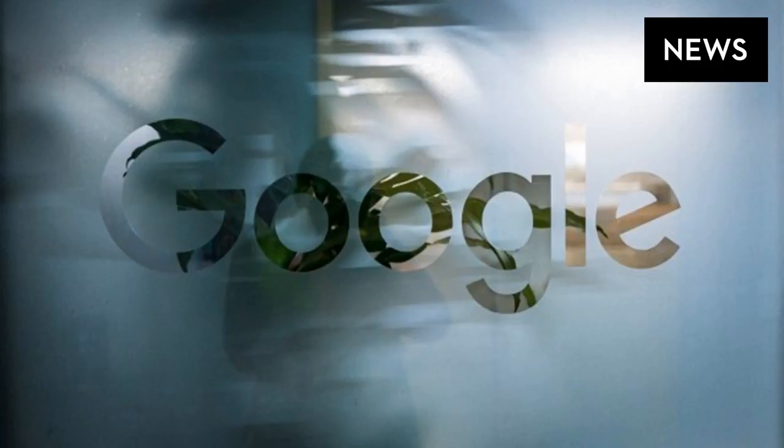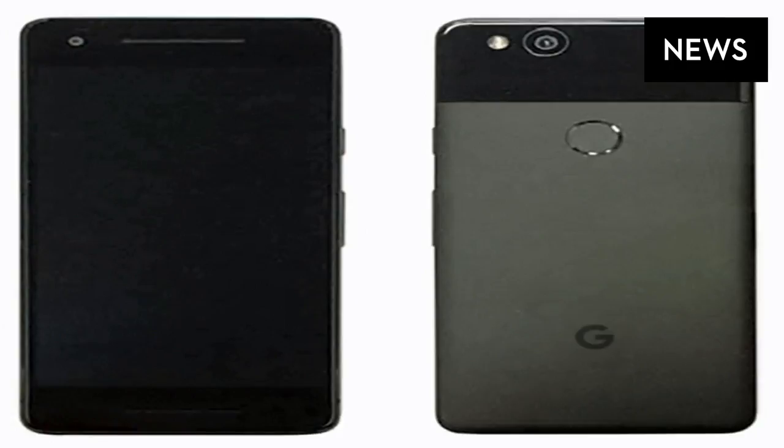HTC is, however, bringing its expertise to bear in two other aspects of both 2017 Pixels: front-facing stereo speakers, which it made popular with its BoomSound branding, and squeeze-sensitive frames, embodied in the Edge Sense feature found on this year's U11 flagship.